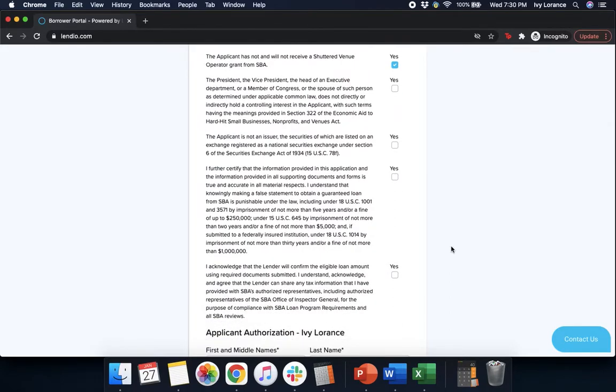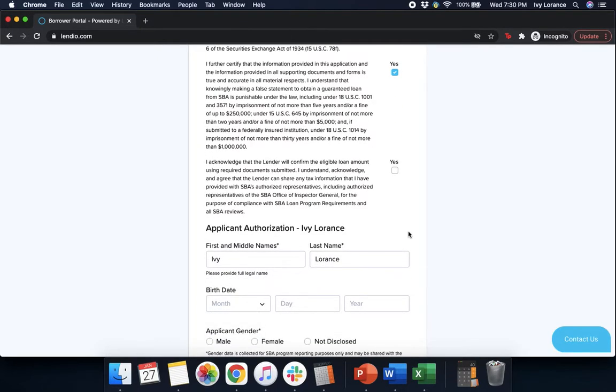Scrolling down: the president, vice president, head of executive department, or member of Congress — or the spouse of such person — does not directly or indirectly hold a controlling interest in the applicant. That the applicant is not an issuer whose securities are listed on a national securities exchange. I further certify that the information provided in this application and all supporting documents is true and accurate in all material respects. And lastly, that the lender can share your tax information with the SBA's authorized representatives, including the SBA's Office of the Inspector General. Click Yes for all.